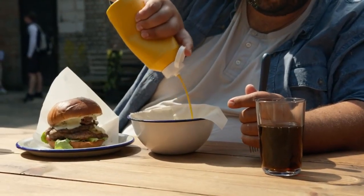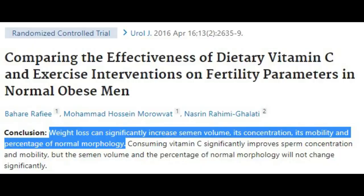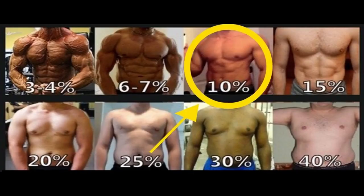Lose weight. Obesity lowers testosterone levels and impairs sperm quality. Losing weight has been shown to increase semen volume, concentration and mobility. Weight loss also improves sperm DNA integrity in obese men. You probably don't want to be underweight or too low body fat because that will also impair sex hormone production, but optimal ranges for men are somewhere between 8-15% body fat. Losing weight should always be done at the expense of body fat, not muscle, because more muscle is healthier for your metabolism.